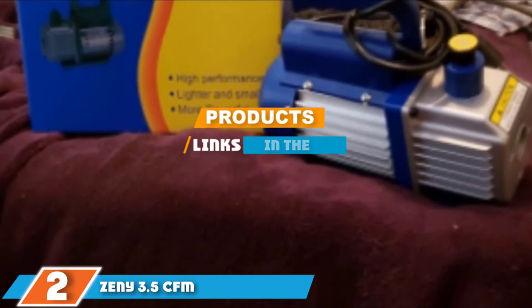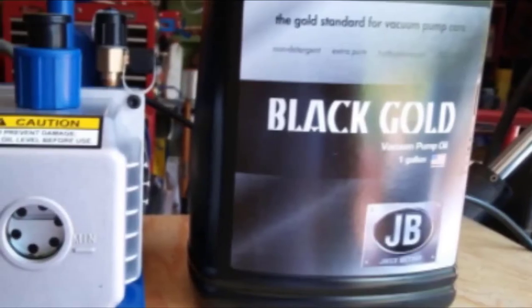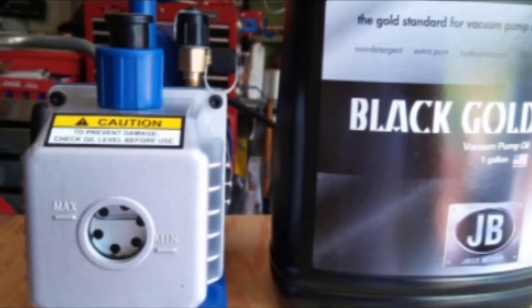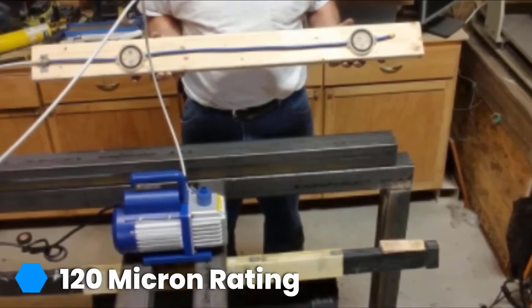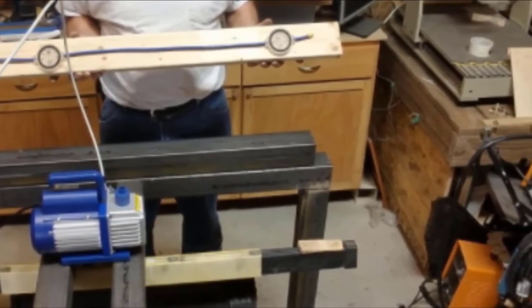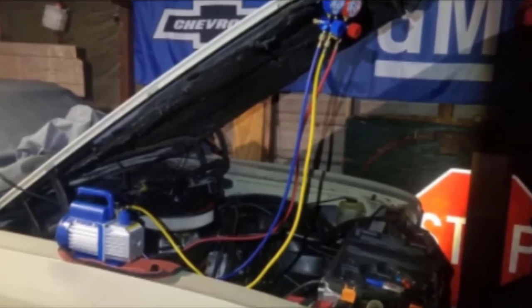The number two position is held by the Zeny 3.5 CFM. Zeny isn't a well-known name yet, but for the automotive industry it will soon be recognized. This economy model might be the best HVAC pump for car AC systems in its price range — you get what you pay for, and this budget-friendly model is not suited for daily or consistent use, but for light projects and DIYers it is a dream come true. Rated at 120 microns, it will pull and maintain a vacuum on automobile AC systems, automatic milkers, and wine degassing with ease. At 3.5 CFM it won't take long either. It is suggested to start with a higher grade oil than the manufacturer provides, otherwise you may experience oil leaks. Customer service isn't up to par yet — your best option is to purchase through Amazon and use their claim center for any issues.